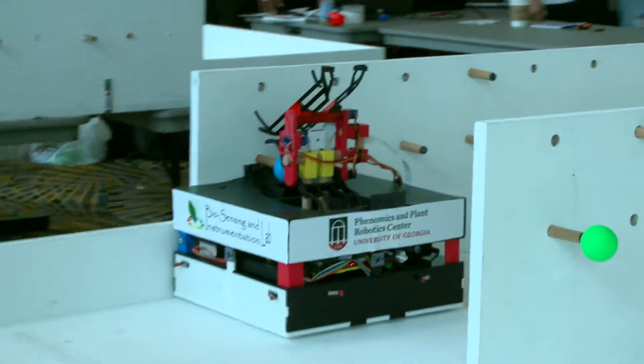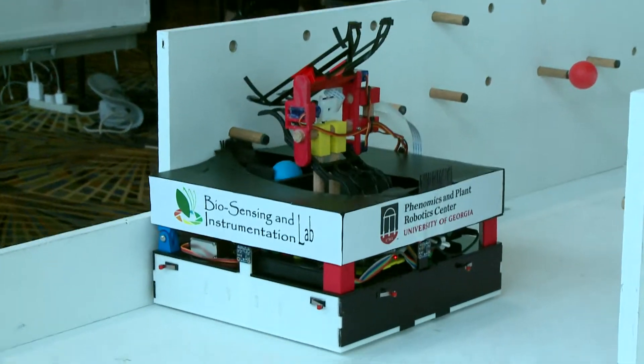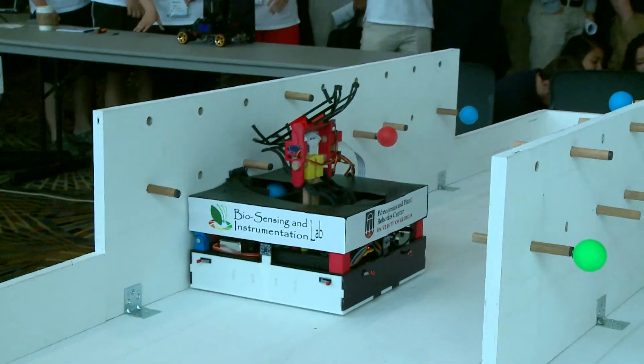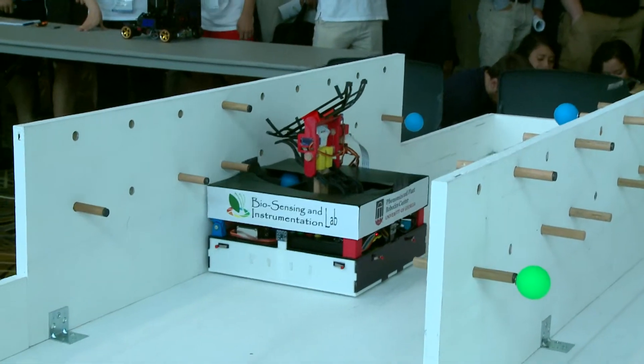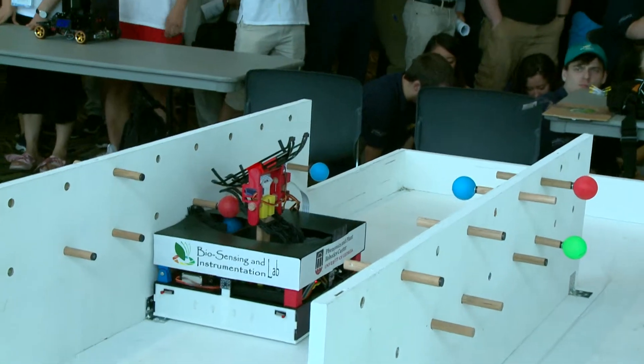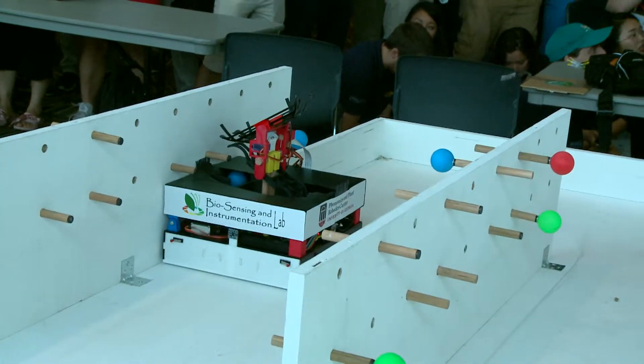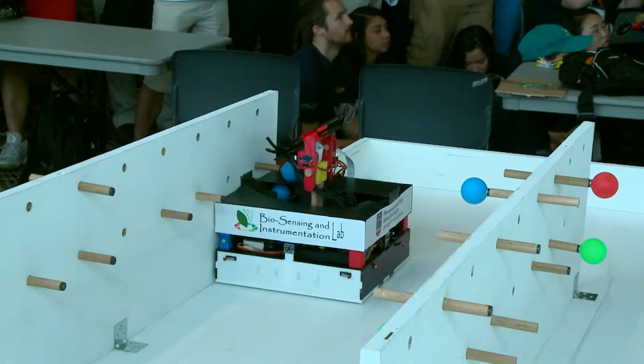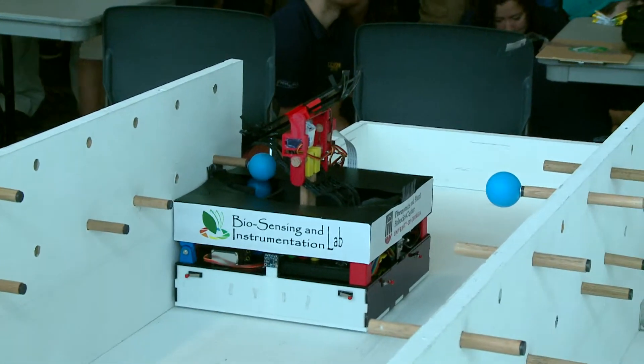All right, they are on their way. Here by the first blue diseased apple. Approaching the first ripe red apple that they want to pick and hold. Again, a blue diseased apple.